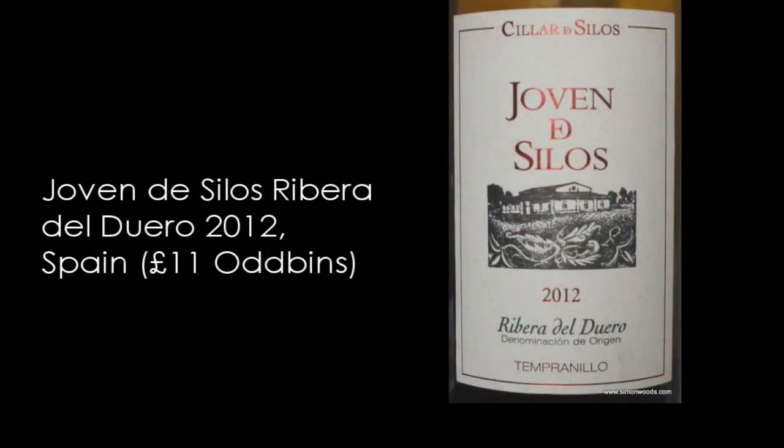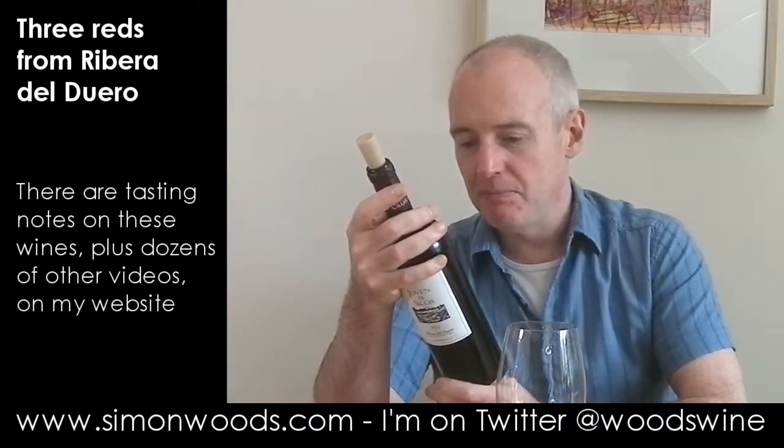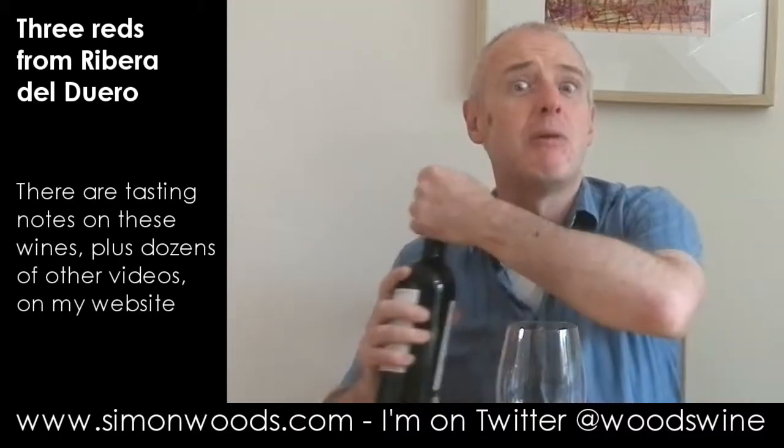Anyway, first one: Joven de Silos. The producer is Silla de Silos, and 'Joven' means it's not been in barrel long enough to qualify for any of the official designations that denote how long it's been in barrel. It doesn't say anything about oak on the back — let's pour it and see where we get to.